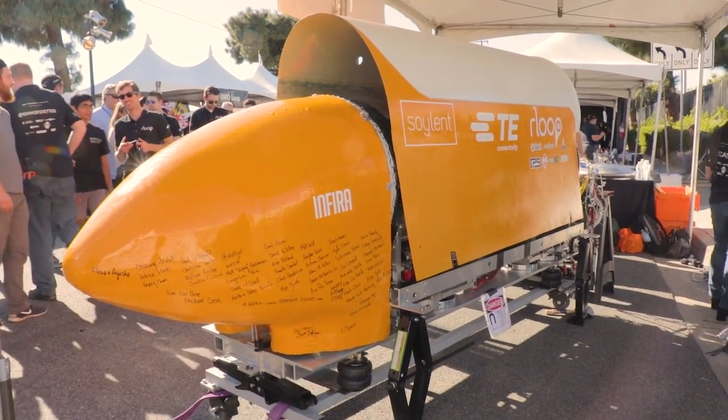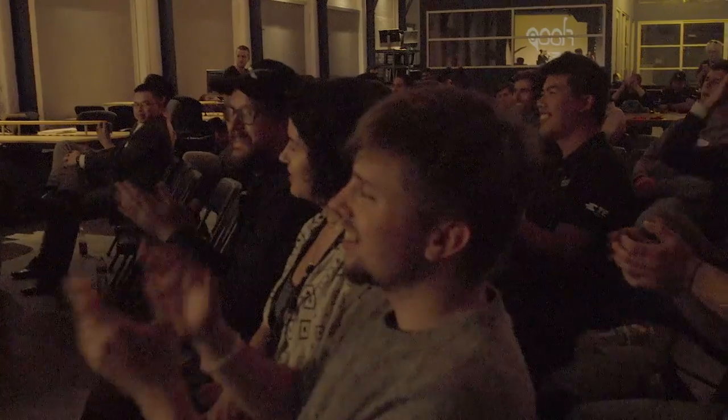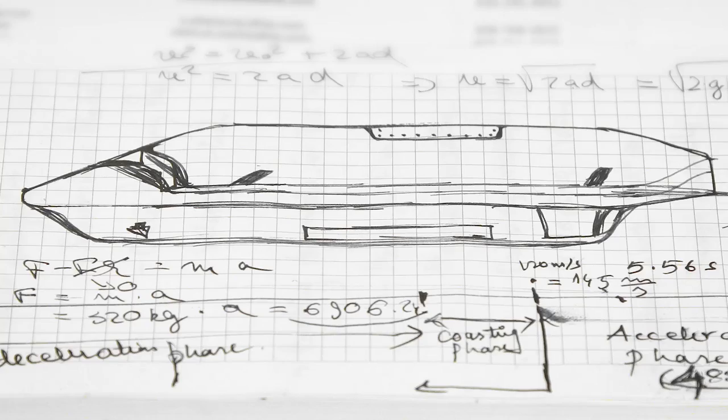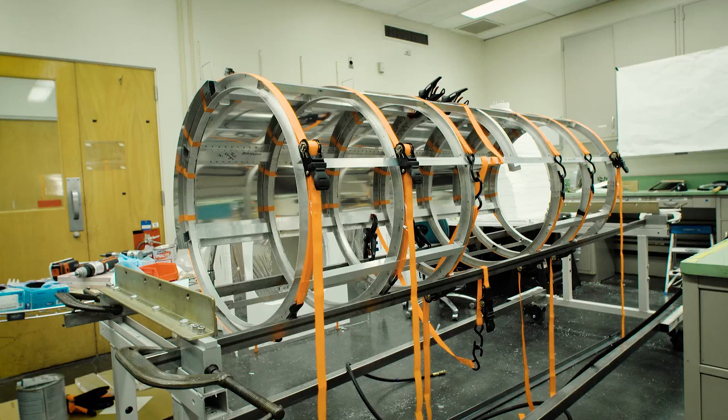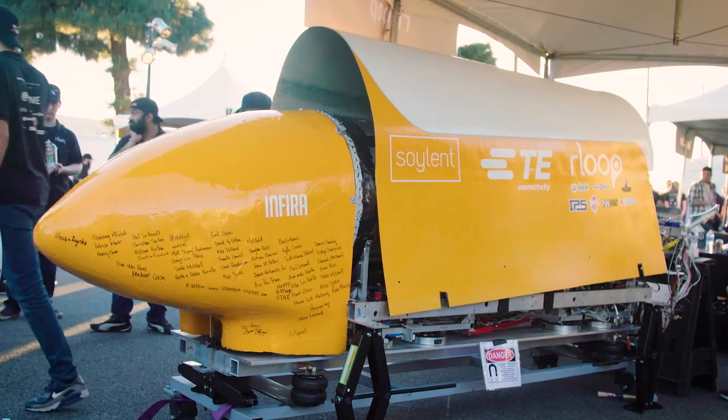I want to make the first announcement — the first public announcement — that the rLoop team has won the Innovation Award at the SpaceX Hyperloop competition! Thank you to everybody. Thank you to the community for their constant support throughout. Thank you to our loopers — best innovation award, we did it!